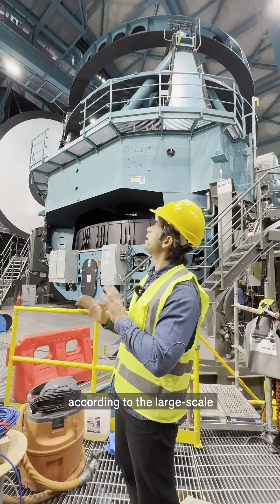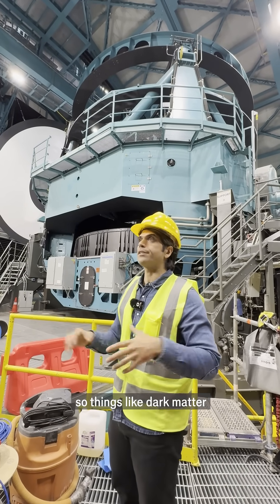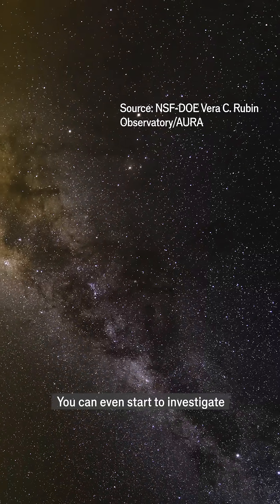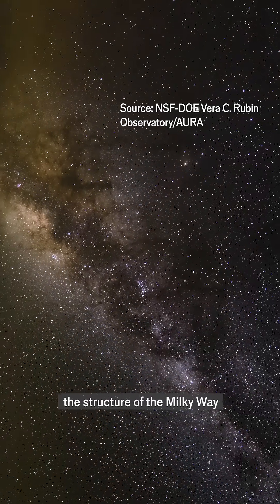You can look for changes according to the large-scale structure of the universe — things like dark matter and dark energy. You can even start to investigate things like the structure of the Milky Way.